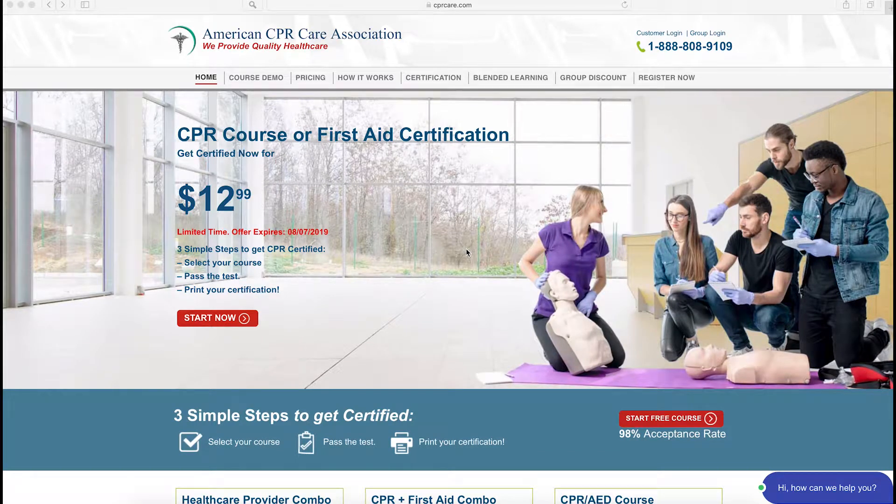Thank you for joining me here at American CPR Care Association. Today I'm going to take a minute to show you how you can quickly register with us. First, visit CPRCare.com. On this screen you will click on Register Now.